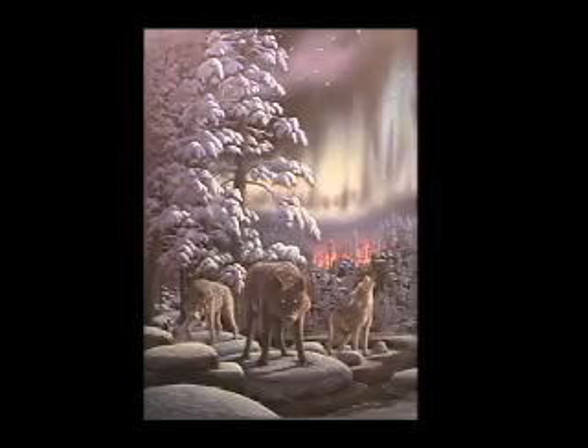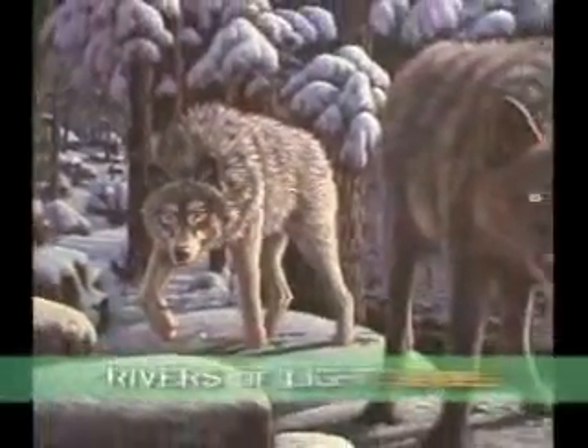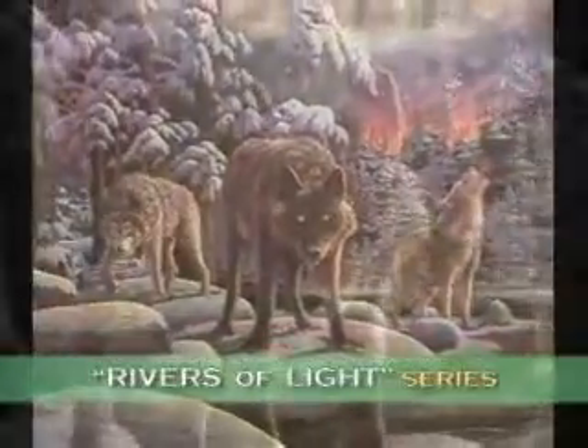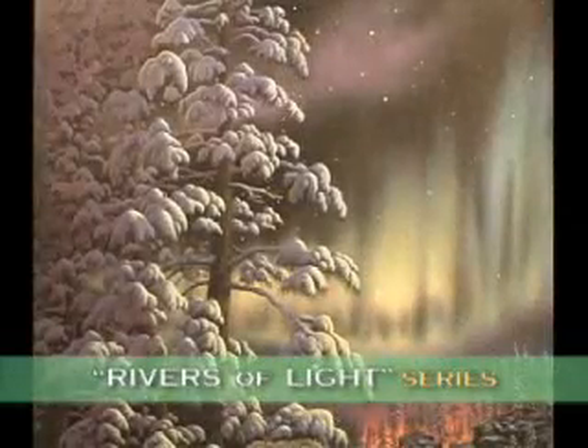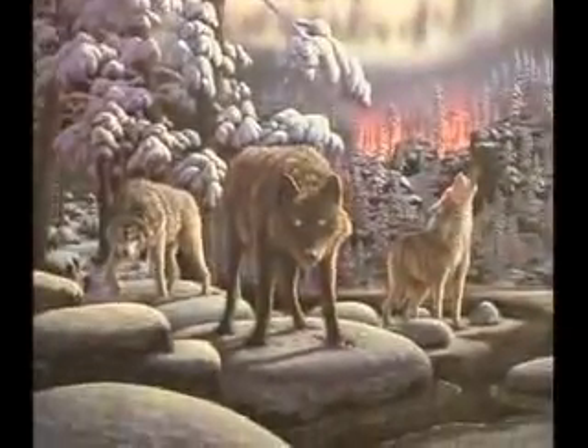One of the most exciting subject matters that I do is fresh snow. I'm excited to present my latest work in progress — this is going to be the first in a series called Rivers of Light. Prowling through a blanket of fresh snow, these wolves are going to be illuminated by the breathtaking wonders of the aurora borealis. There will be several hidden wolves and other critters to make this the long-awaited sequel to Moonlight Prowlers.